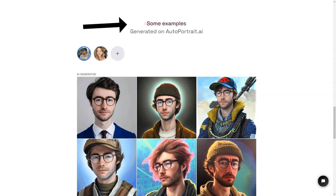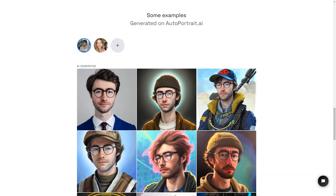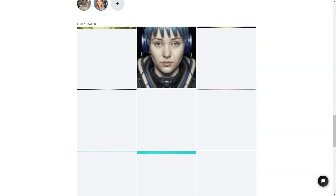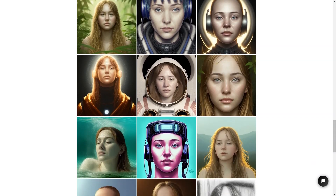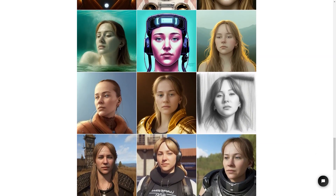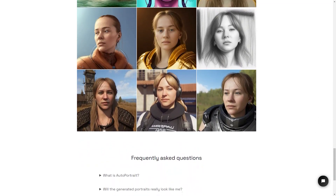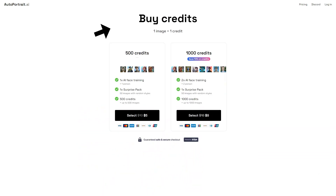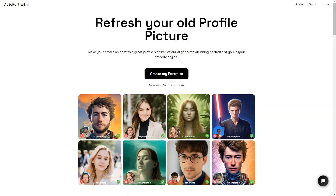If privacy is a concern, you'll be happy to see that they have a strict privacy policy. To use Autoportrait.ai, you'll need to buy credits. One image equals one credit, and you can buy 500 credits for one face training with artificial intelligence for one person. There's also a surprise package option where you can get 50 images with random styles for a fun surprise. If you want even more portraits, you can buy 500 credits for up to 500 pictures or 1,000 credits for up to 1,000 pictures — and if you buy 1,000 credits, you'll even save 10%. That's two-phase training with artificial intelligence for two people and up to 1,000 images.